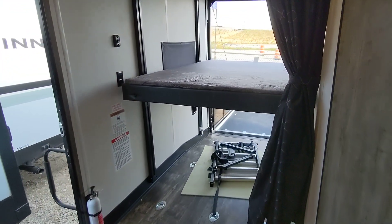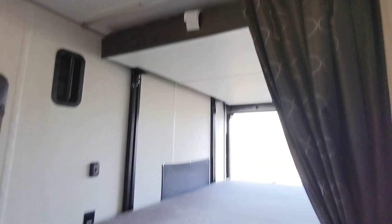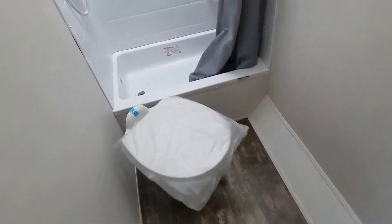This is an awesome toy hauler. It's got the patio on the back as we saw. It has the happy electric beds here that go up and down with the push of a button. Big bathroom here with an awesome shower.